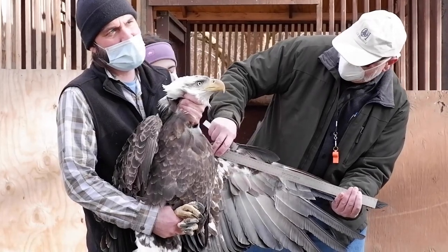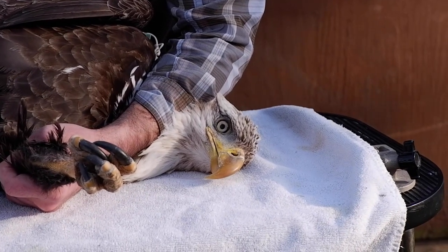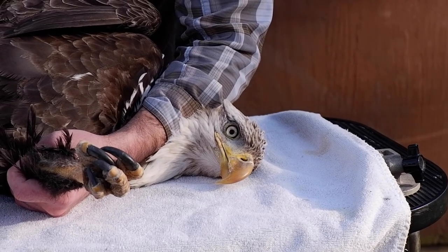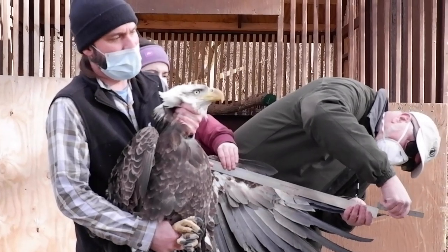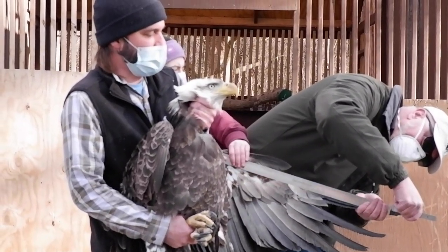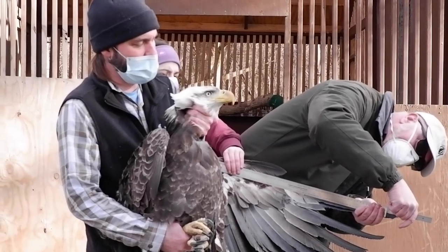Do you think bald eagles do that? I know golden eagles do. Oh yeah, these are scavengers, absolutely. These birds in the wintertime, when our lakes are frozen — they're eating mostly carrion, no doubt. They don't mind doing that scavenging at all. So yeah, I do think so.